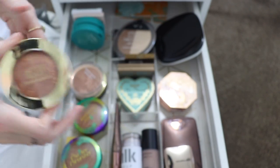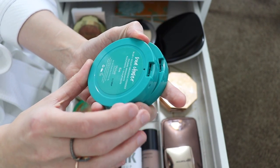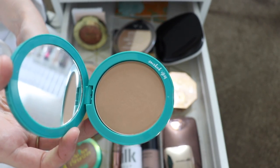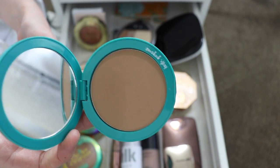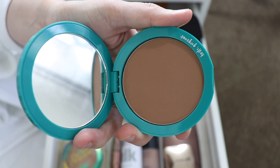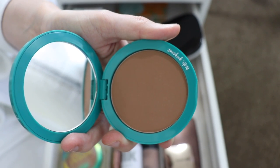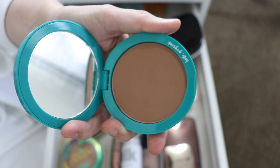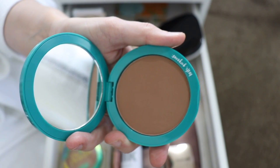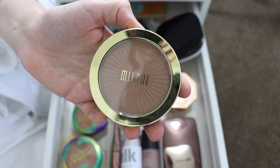I have two bronzers from Thrive Cosmetics — the Sun Chaser Blur and Sculpt Bronzing Powder. I have the shade Raya, which is their matte bronzer. It's like a perfect contouring shade for me so I'm definitely keeping it. I also have the shade Eos, their shimmering bronzer. This one is a lot darker than Raya, so I'm getting rid of it — I bought it wanting a luminous bronzer but it's much darker than I expected and doesn't really work on my skin tone.